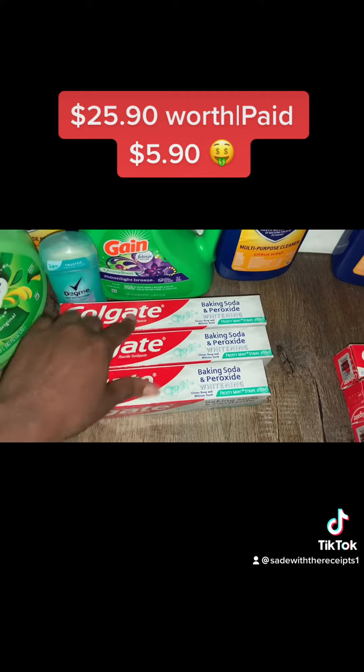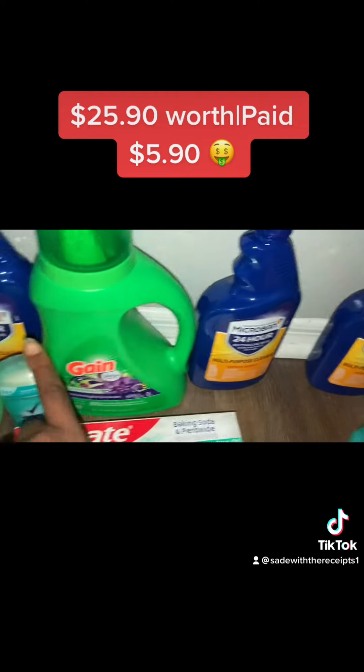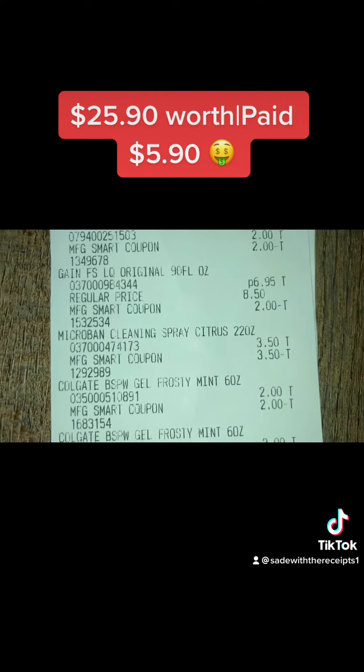The five off three Colgate — these are two dollars a piece, so that's six dollars. Two dollars came off for this one, two dollars came off for this one, two dollars came off for this one, and four dollars came off for those two Micro Bands. Here's my receipt — pause it if you want to see anything in particular.